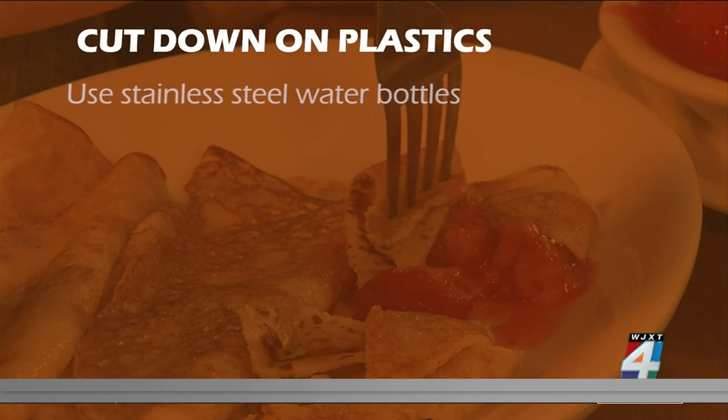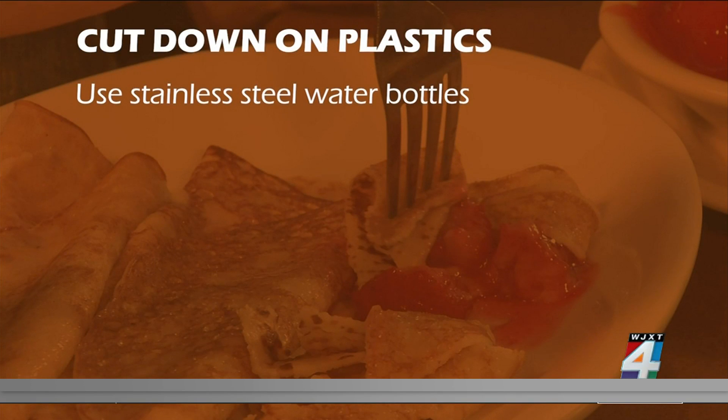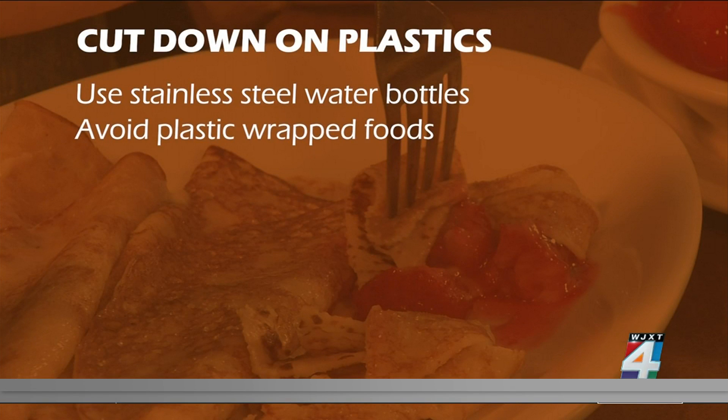What can you do about it? First, use non-toxic, reusable, stainless steel water bottles. Avoid foods that are stored or wrapped in plastics. Avoid fast food, as studies show it contains high levels of phthalates.